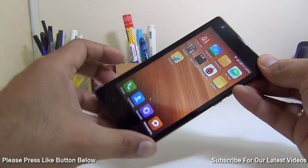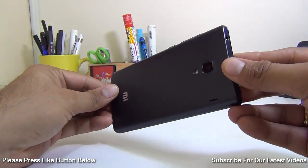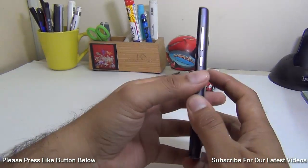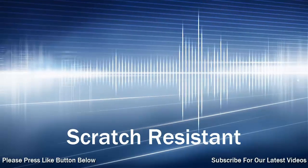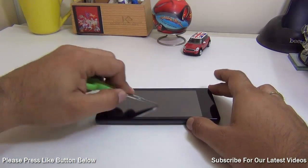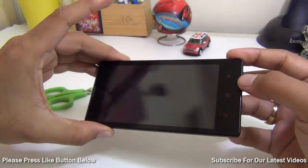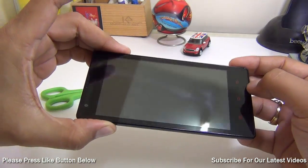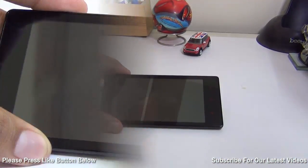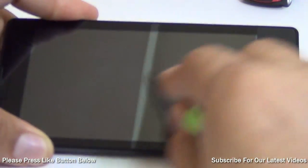Reason number 10 is the design and build quality of the Redmi 1S. Besides being a budget device, it is very well built, the design is good, and the phone feels fairly premium in hand. Reason number 11 is the scratch resistant glass — it does not get Gorilla Glass 3 but gets Dragon Trail glass, which is just as hard and good. You cannot scratch the surface easily, so it is a well-protected glass surface on the front.